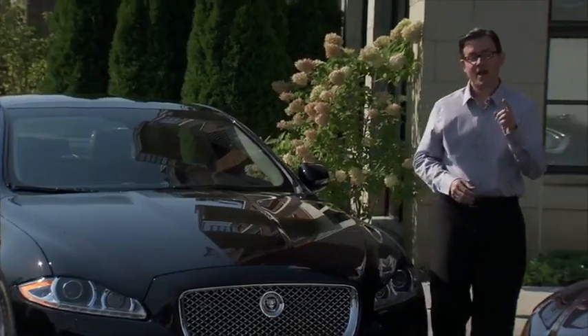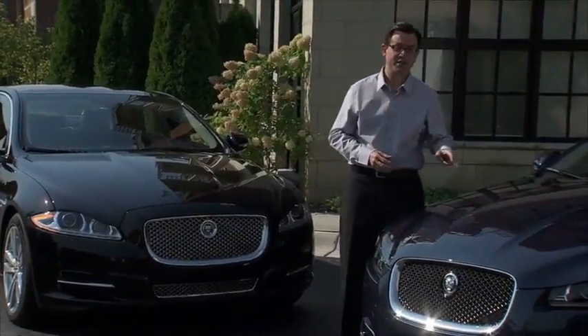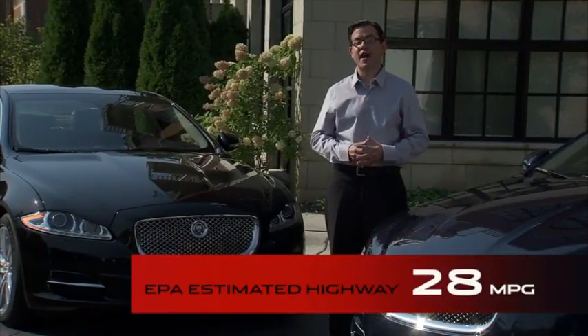And that same model, combined with the new standard 8-speed automatic transmission and intelligent stop-start, lets you drive at an EPA-rated 28 miles per gallon on the highway.